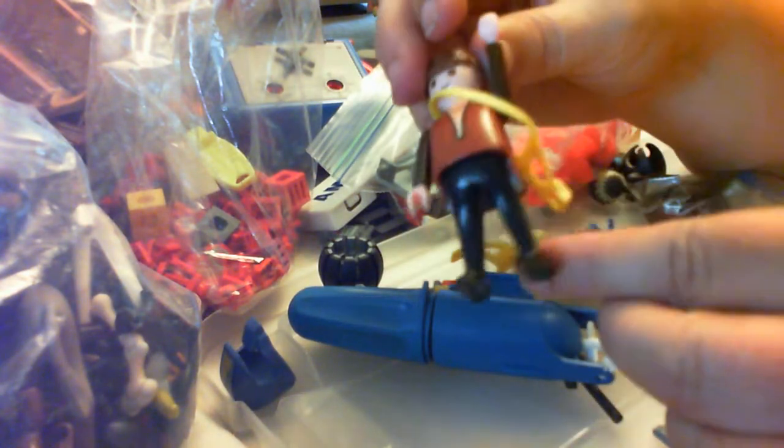That might actually be a horse piece — that might be a piece for a horse.